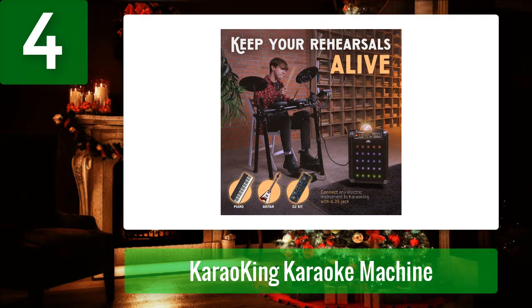Pros: sturdy structure built to last a lifetime, built-in disco lights for fun effects, and comes with a device holder. Cons: customer care isn't very responsive.